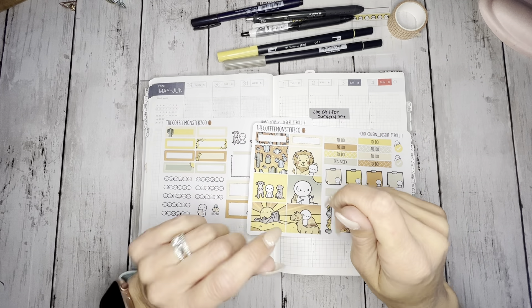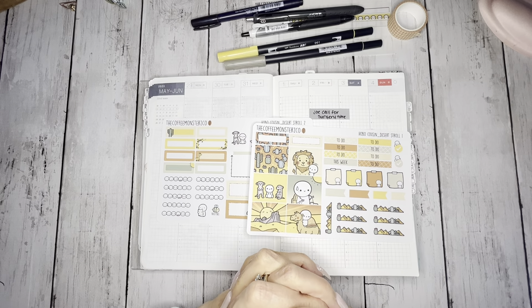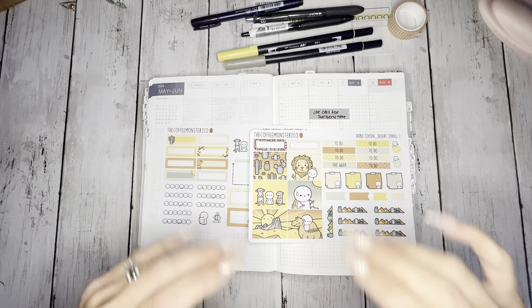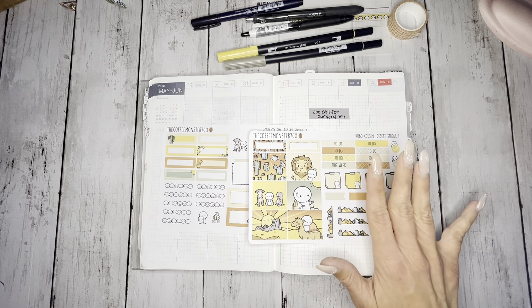Hi, welcome or welcome back to the channel. If this is your first time seeing my hands, hi, I'm Erin of Playing Life with Erin, and I'm so happy you decided to stop by and check out this video. And if you're returning, hey, how have you been? We're going to be planning for the week of May 29th through June 4th.